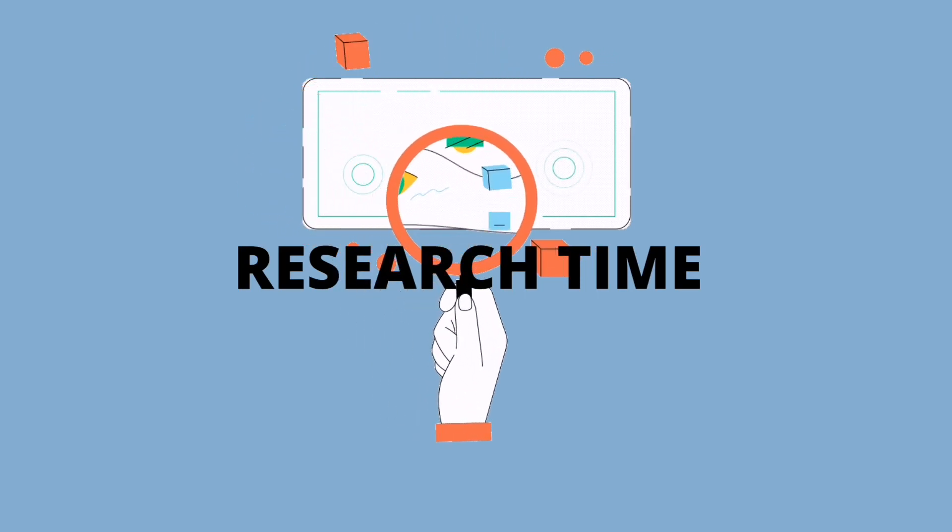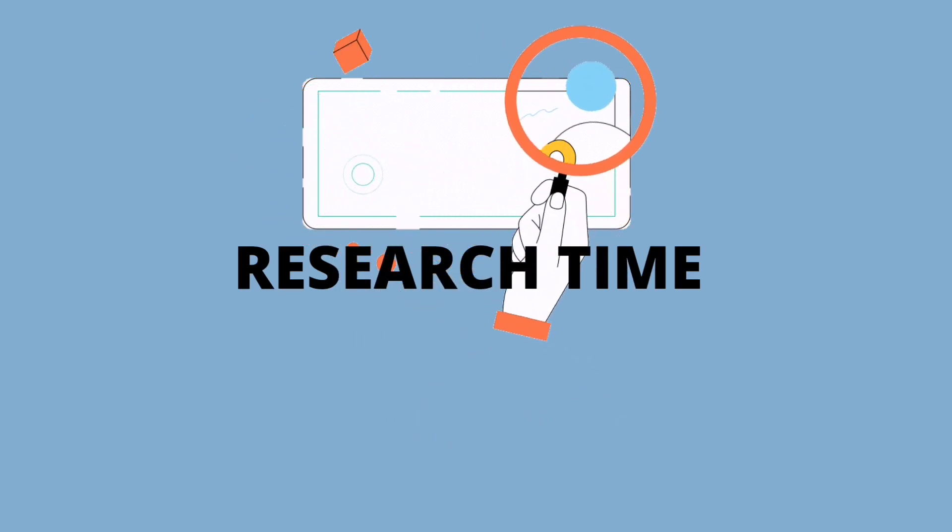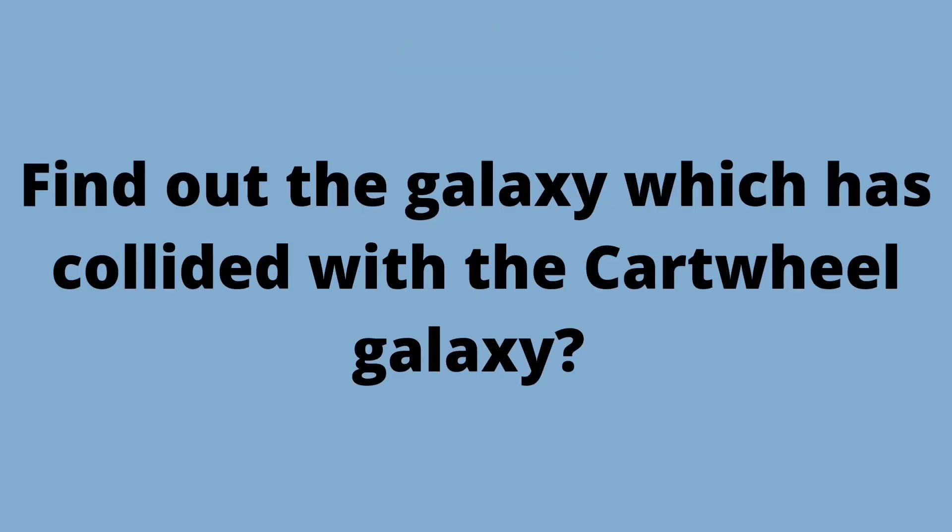Research time! Today's research is to find out about the galaxy which has collided with the Cartwheel Galaxy.